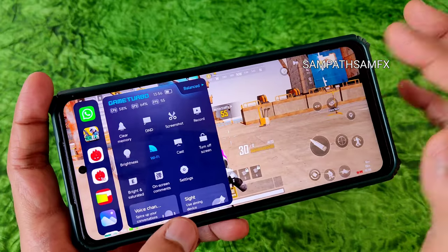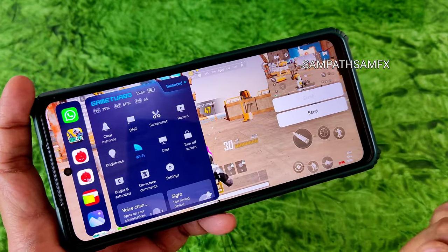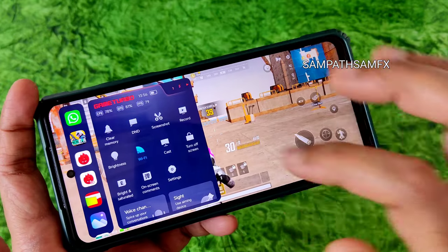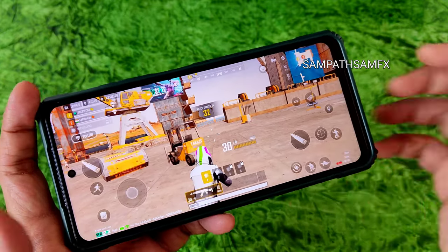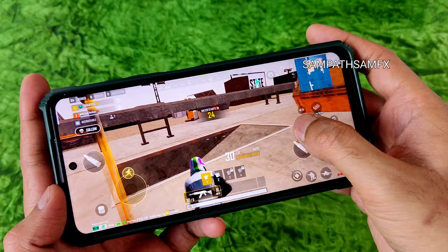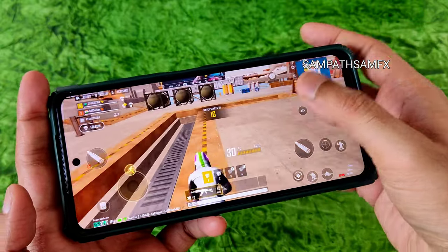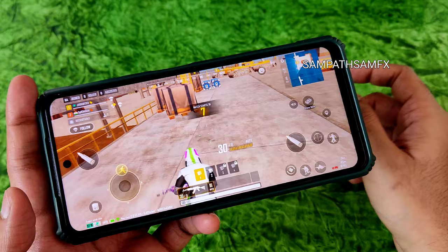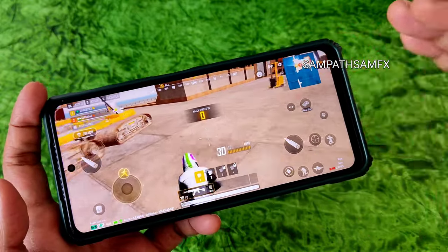You can also switch to performance mode, cast, turn off screen, and use voice changer, sight, and timer in gaming mode. Loading the game takes about 30 seconds. BGMI has been unavailable for almost six months. PUBG Mobile works fine tested across multiple ROMs, but PUBG New State doesn't work on some ROMs — that's why I'm demonstrating it here.